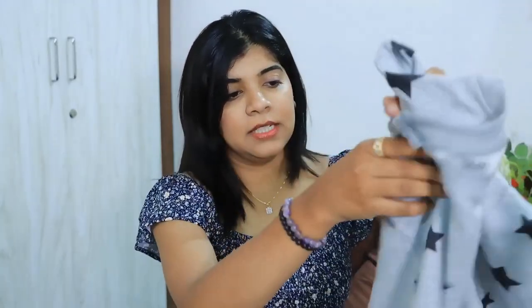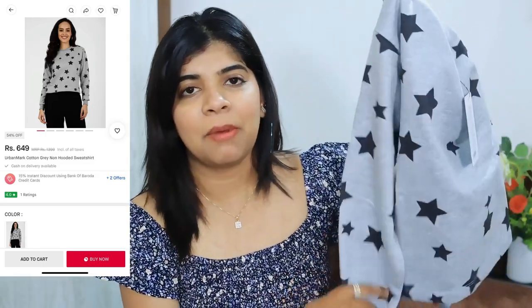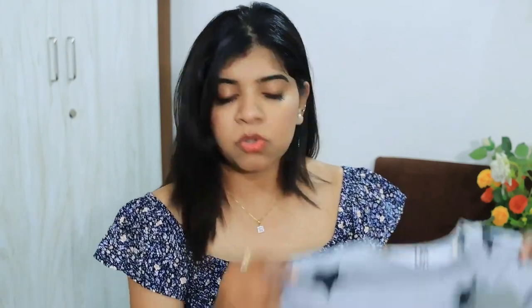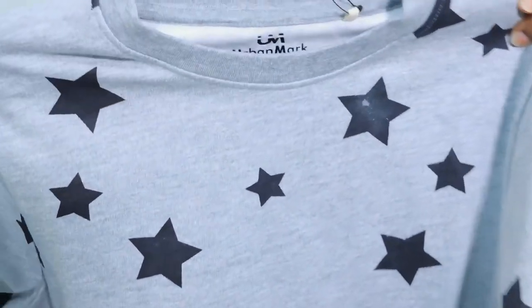Coming to my next top — this is a star gray color top that I've been wanting for winter. It's full sleeves and in a crop pattern. Today I'm wearing it with high waist jeans, which pairs really well. It's a good fabric and comfortable to wear. Let me show you the design.